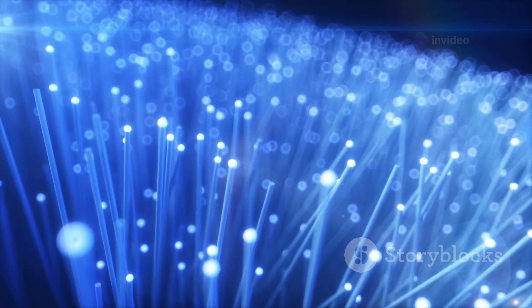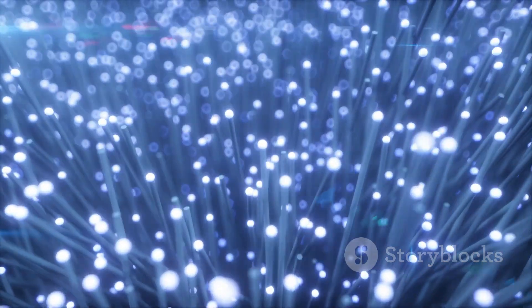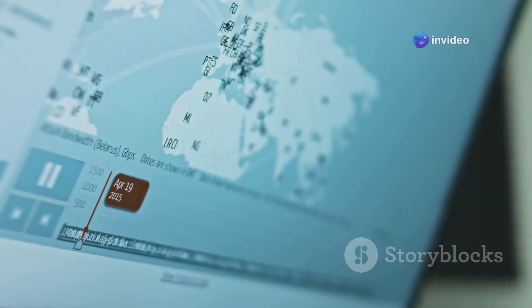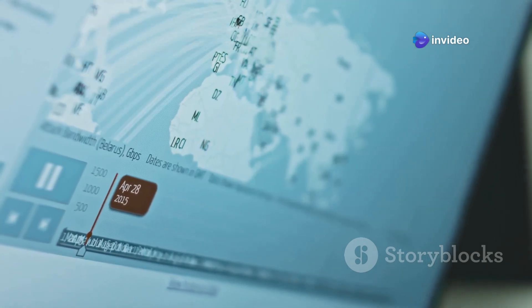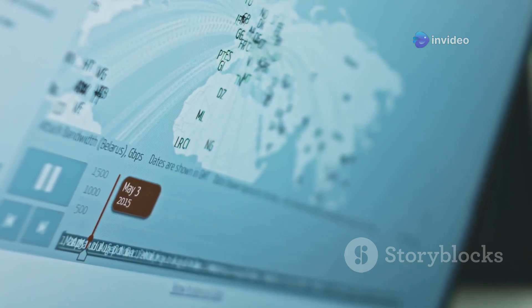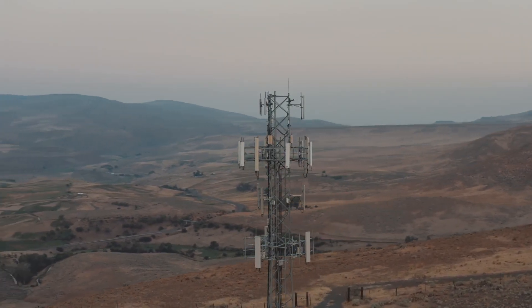GSM towers are connected to each other with fiber optic cables. These cables use light to transmit information super fast. That's how your voice, or a text message, can travel across town or even across the country. These towers are essential for mobile phone service and data in many areas.